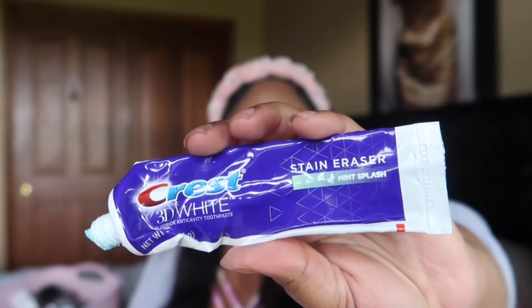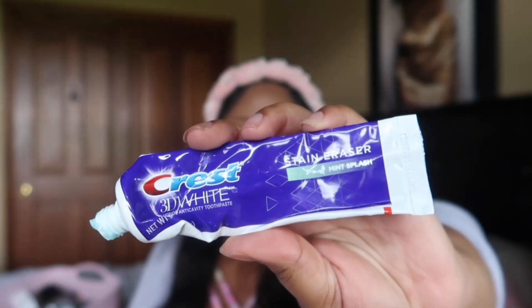I went through my favorite toothpaste, which is the Crest 3D White. I would always repurchase this — it makes me feel clean and I do feel like it whitens my teeth. Definitely a repurchase always.